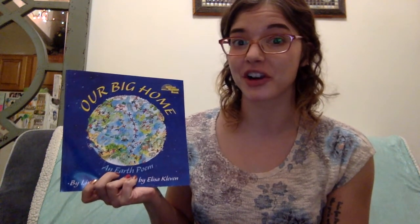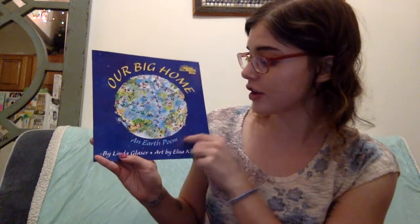We're going to read Our Big Home. This book looks at some of the things we're talking about this week, as far as night and day, and it also looks at some of the things we've been looking at with regard to our gardens. So let's read Our Big Home. It's an earth poem by Linda Glasser, and the art is by Alyssa Clevin.